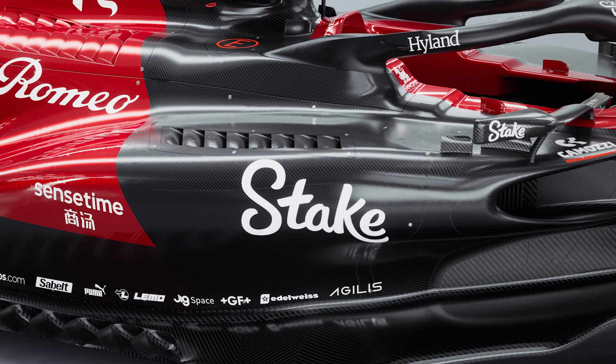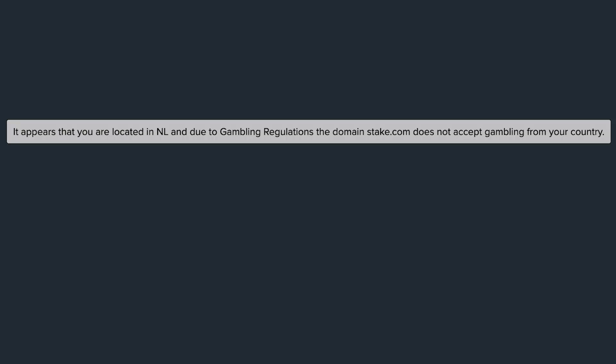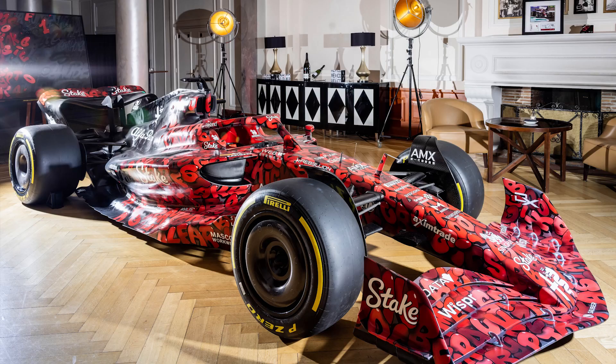The team have a new major sponsor called Stake, who appear to be an online gambling company. Their website is blocked in the Netherlands, so if you can access it, I'd love to know what they do. They did a concept car, but sadly we won't see that on the track. It's always a bit frustrating when teams do this — they go to a lot of effort designing something quite lovely, only for a press event, which doesn't really get the coverage it deserves.